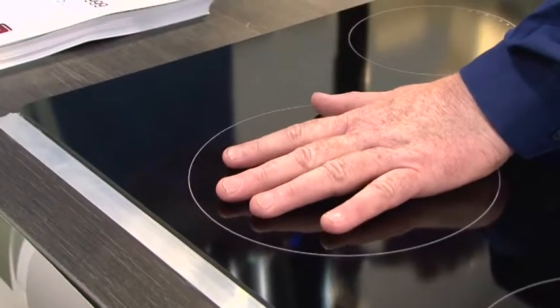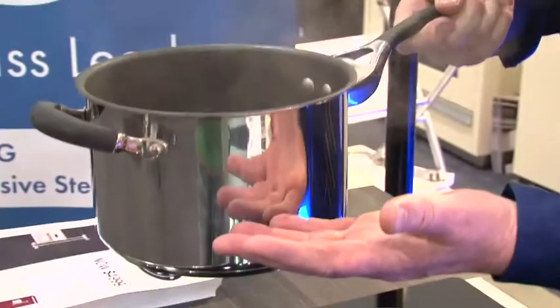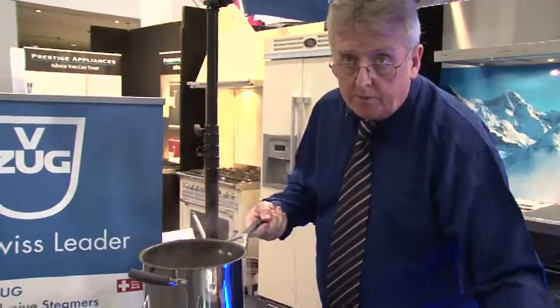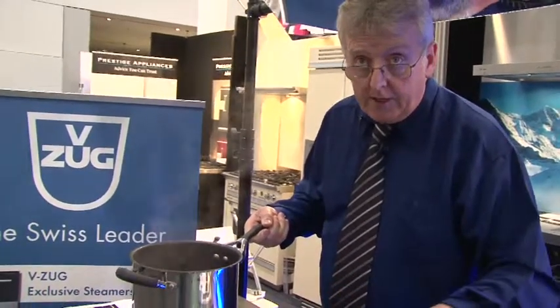As you can see, I've been boiling hot water through a brochure and there's no heat on the surface. The heat is actually generated within the molecules of the pot itself. It's a terrific way to cook and it's the direction most of Europe and the rest of the world are heading.